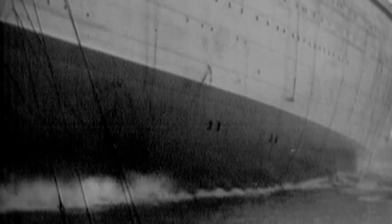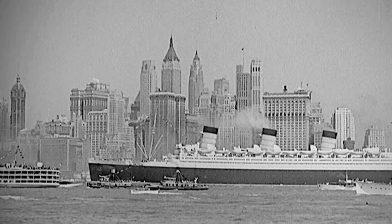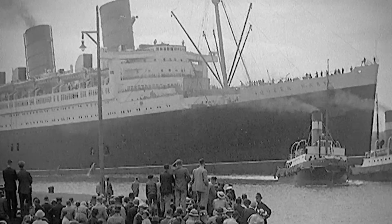The Queen Mary set sail from her home port in Britain in August 1936 bound for New York. She crossed the Atlantic in just 96 hours, shaving three hours off the Normandy's record. She remained the fastest ship afloat for the next 14 years.